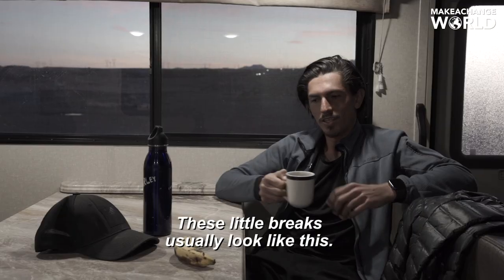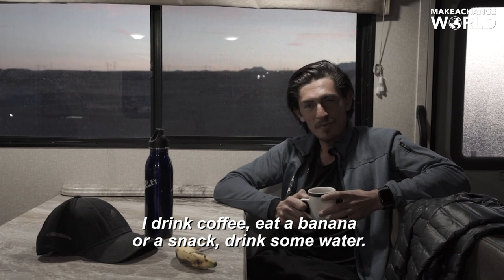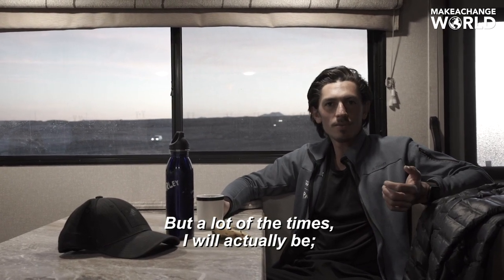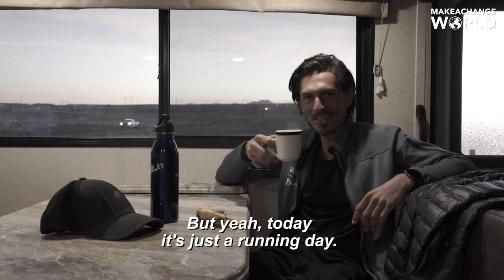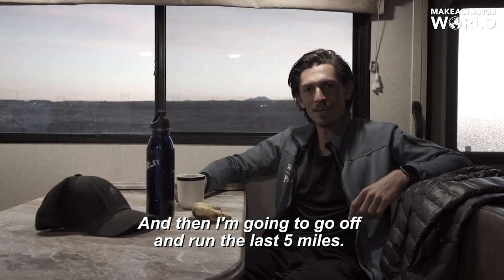19 miles in. So these little breaks usually look like this — I just drink coffee, eat a banana or a snack, drink some water. Today is a little different in that it's just a running day, but a lot of the times I'll actually be reaching out to schools, the local press, politicians to try to set up a meeting. Today it's just a running day, so I'm enjoying these little moments. And then I'm going to go off and run the last five miles.